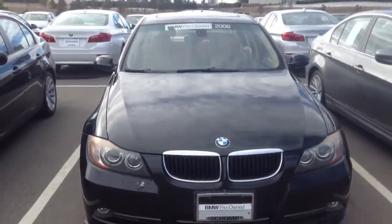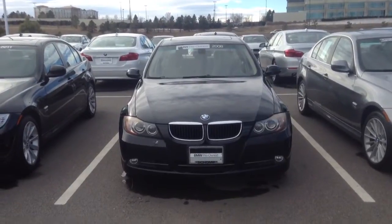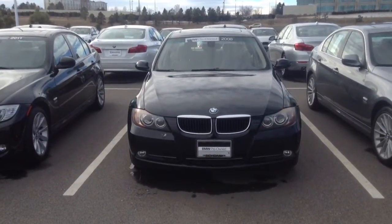Let me know if you'd like to come and see it in person. My cell is 267-324-9713. Look forward to hearing from you. Thanks.